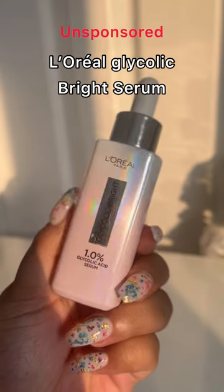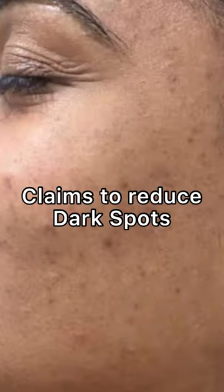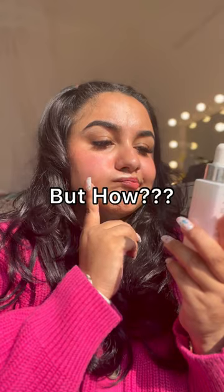This is L'Oreal Glycolic Bright Serum. This claims to reduce dark spots and uneven skin tone, but let's see how.